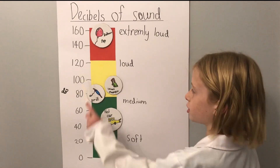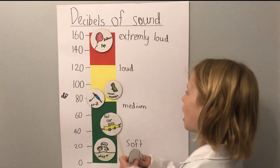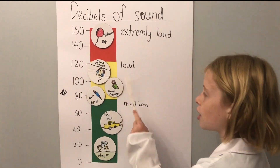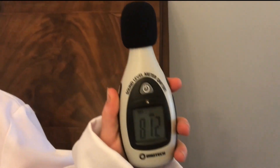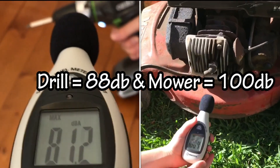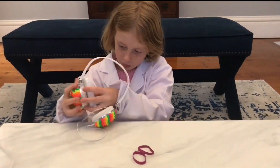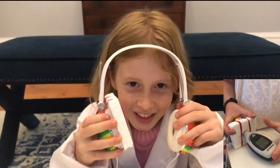Sound is measured in decibels. Listening to music through headphones at 110 decibels is louder than a lawnmower and a drill. That is pretty loud. Let me prove it to you. This sound level meter measures how loud the sound is in decibels. I put styrofoam against the headphones to stop the sound waves escaping when I measure.